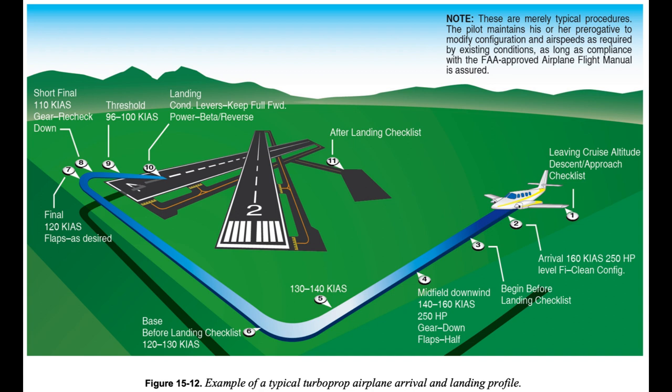In a stabilized approach, the airplane, depending on design and type, is placed in a stabilized descent on a glide path ranging from 2.5 to 3.5 degrees. The speed is stabilized at some reference from the AFM/POH, usually 1.25 to 1.30 times the stall speed in approach configuration. The descent rate is stabilized from 500 FPM to 700 FPM until the landing flare.